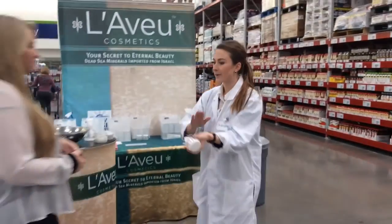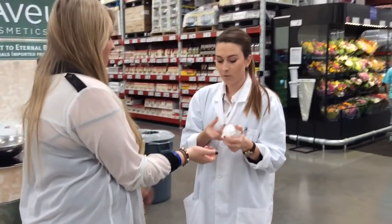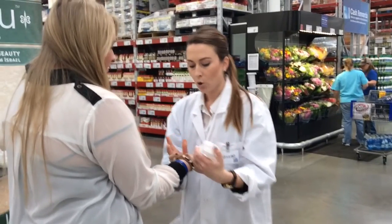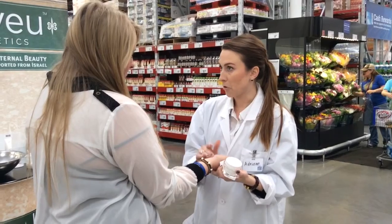Hey ma'am, really quick, let me show you what we're doing — it's to eat your wrist. Have you had a facial before? I'll be down there when I can afford it. Well, this is Laveau. It's actually the number one at-home skin care regimen on the market.